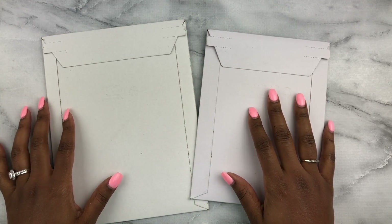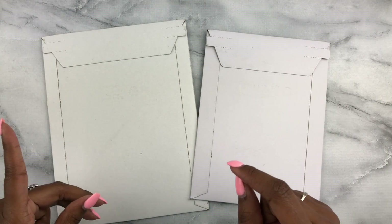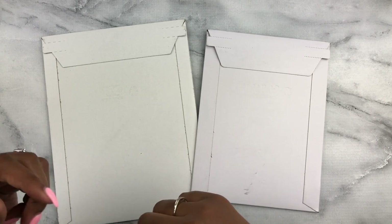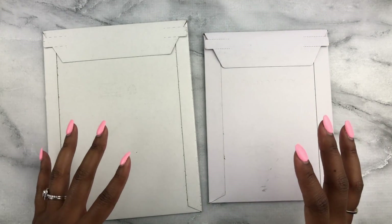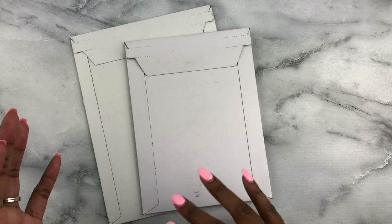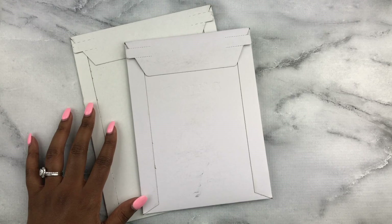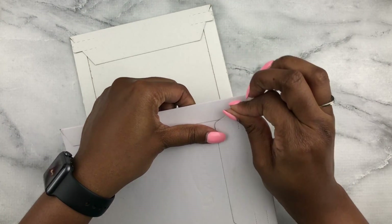Hi guys, welcome back to my channel. Today I have my PBC haul. My hands are going to look very similar because I just filmed my Planner Kate haul — if you haven't watched that, go ahead and watch it, it's the one right before this one. Coming at you with another haul. I got two orders to show you: the first from Paperly Boutique and the second from Pink Popsicle Studio.